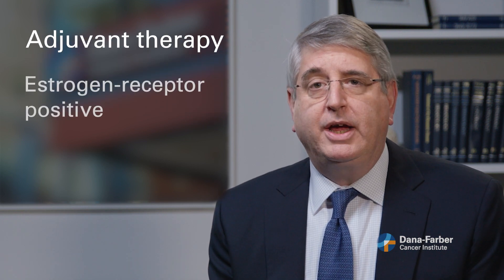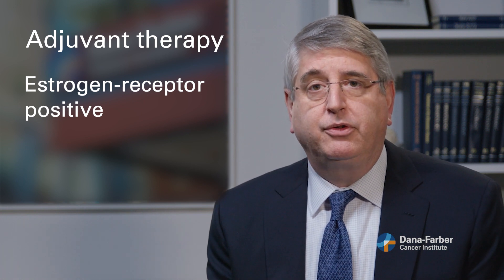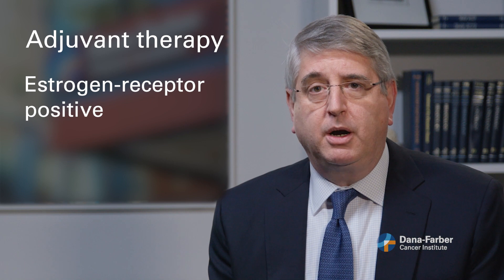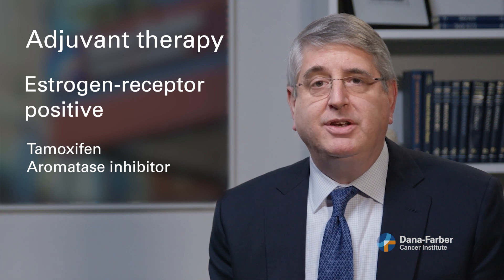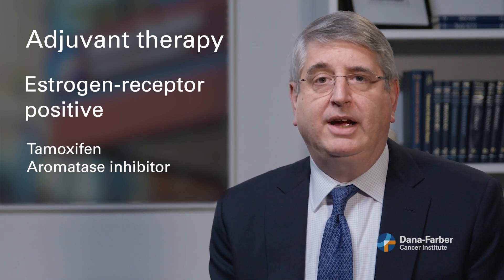For women who have estrogen receptor positive breast cancers — the most common kind of breast cancer — we almost always recommend some kind of anti-estrogen therapy. These are usually pills like tamoxifen or an aromatase inhibitor that you might take every day for five or more years to help deprive the tumor of access to estrogen.